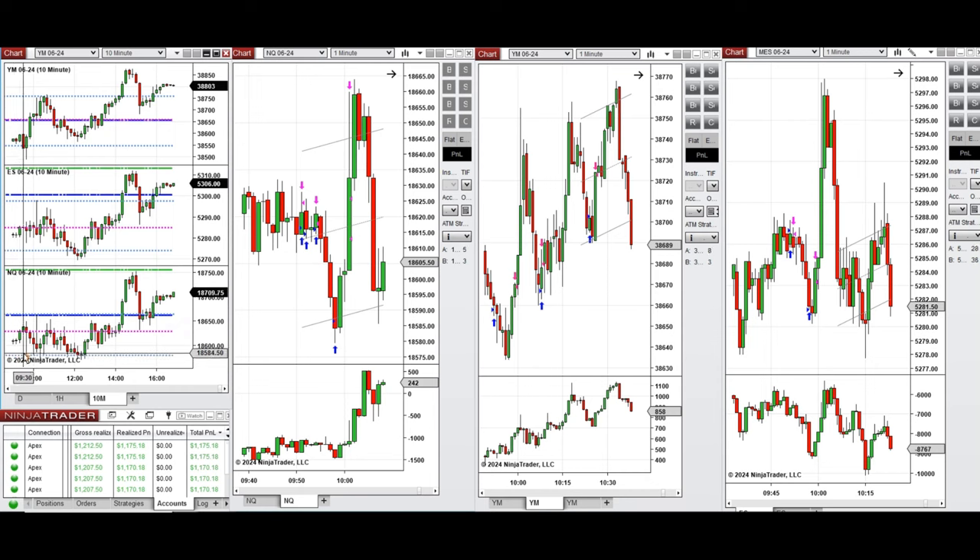If you look at the 10-minute macro chart, after the New York market opening the price had some slight pullback before the news at 10 o'clock, and then later the buyers came back and pushed the price higher. When the price went down and tested this support area on all instruments, this wave of uptrend — before and after the news — was taken.